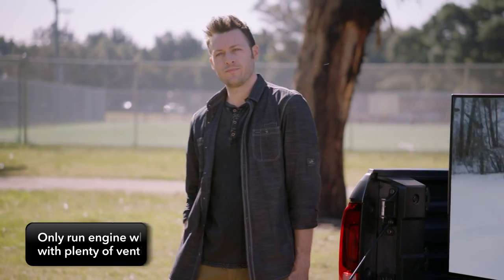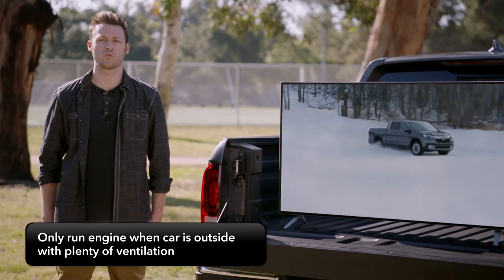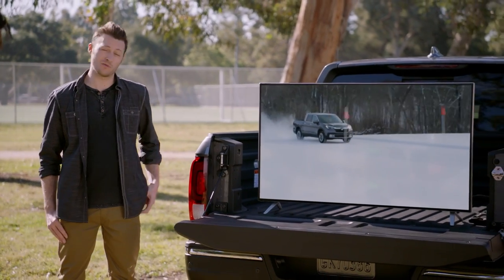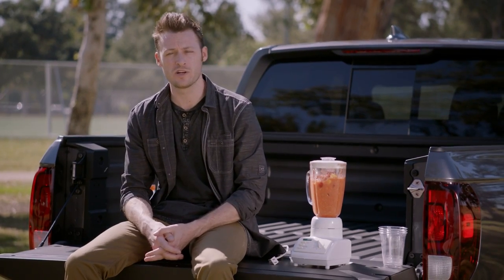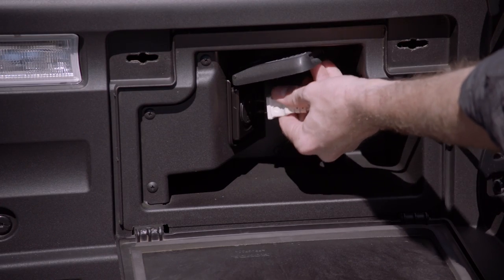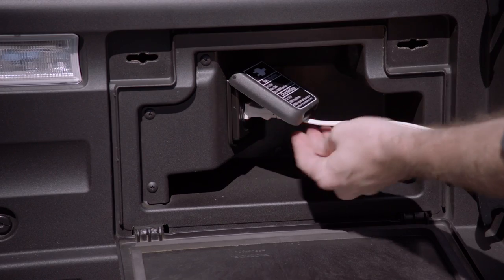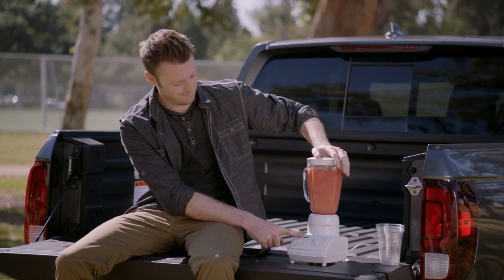Work is good, but play is even better. With the engine running you can use appliances that require up to 400 watts of power, like a large TV for watching videos while you're tailgating. Or maybe you'd like to blend up some smoothies while you're waiting for the game to start. Beware, you may make some new friends very quickly.